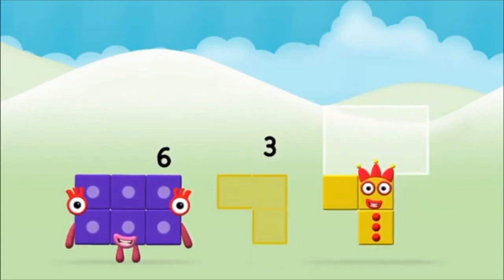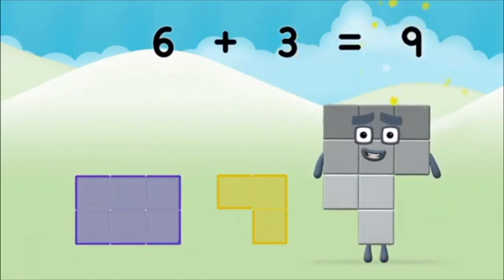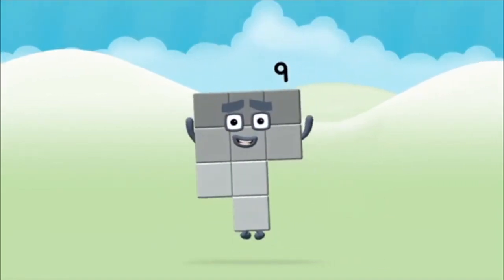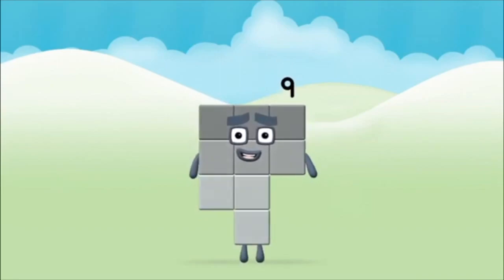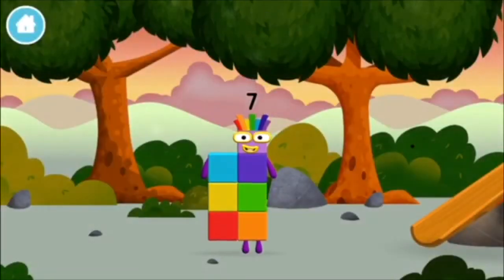Six plus three equals nine! Great, you made number block nine! You made a new number block!